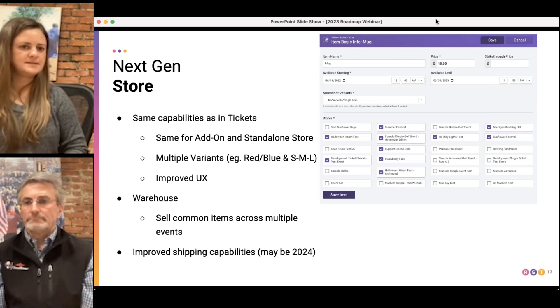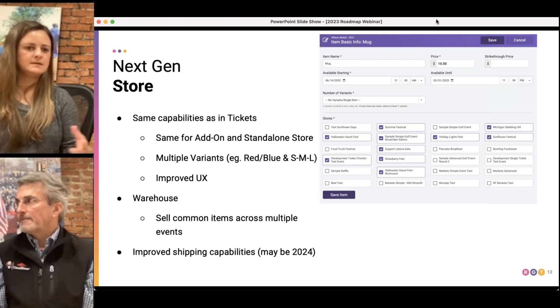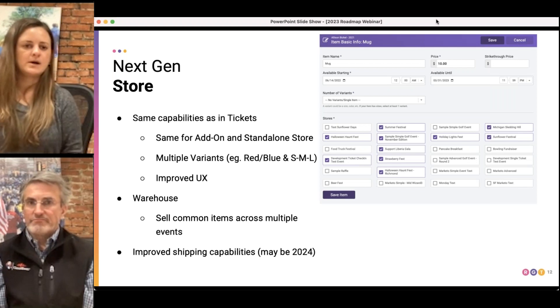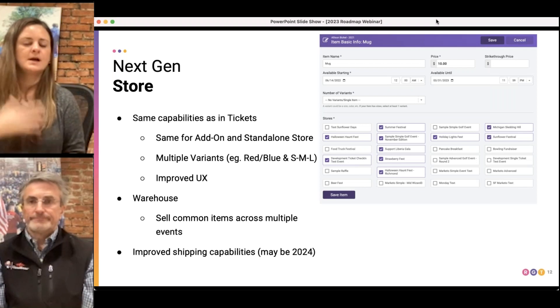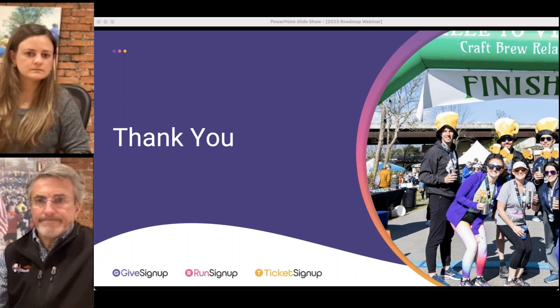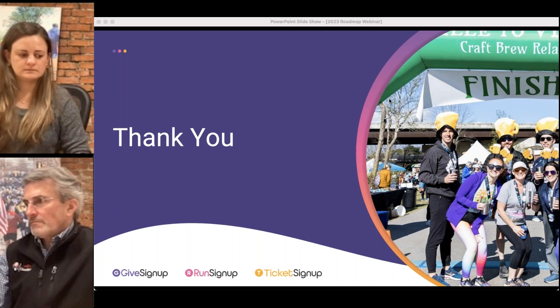We'll continue to see incremental improvements released into ticket signup over the next year, and then at some point in the second half we'll start this major project — similar to what we're doing with websites and email — bringing all that to races with the store items. Do you have an option to allow friends and family to purchase merchandise like a festival t-shirt for themselves or for a competitor as a gift, and then they can pick it up at registration or have it mailed to them?